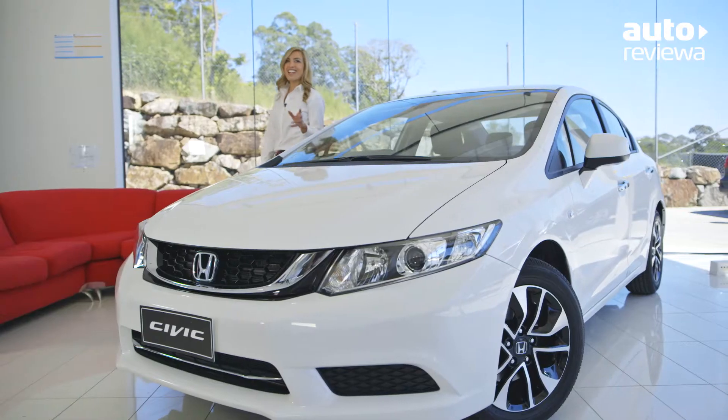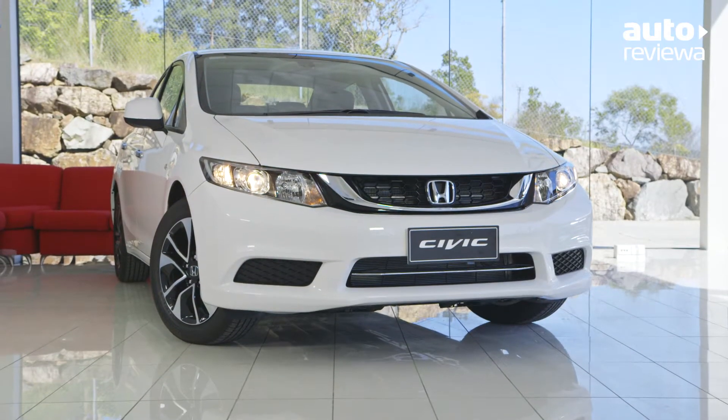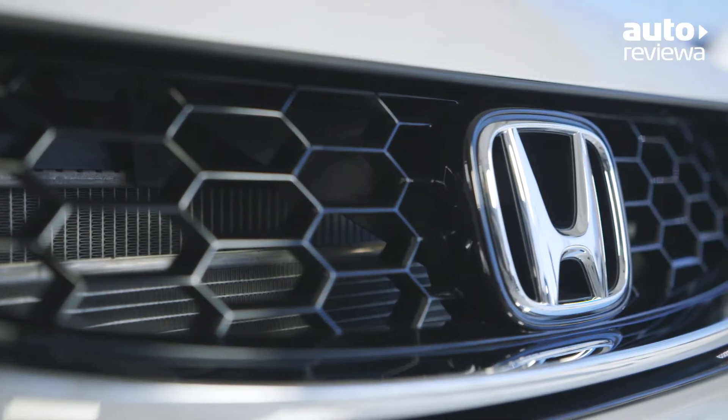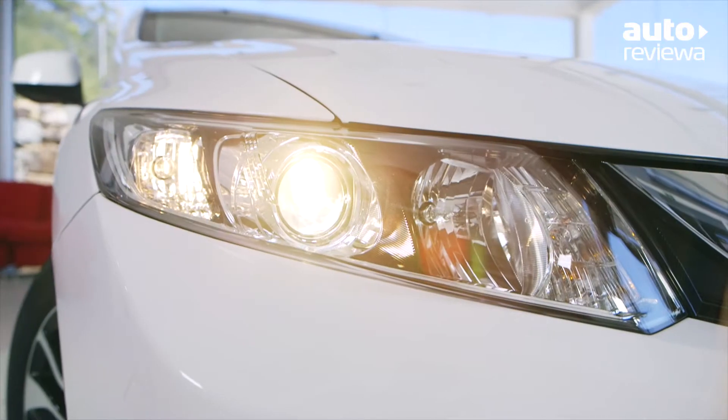The exterior features subtle and effective curves with a sweeping roofline, sleek windshield rake and low centre of gravity, all helping to optimise airflow for a more aerodynamic ride. The chrome grille between the daytime running lights adds a touch of class.